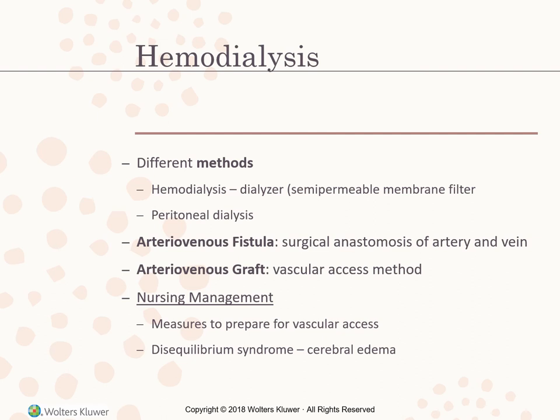The arteriovenous graft uses a tube of synthetic material such as Gore-Tex to connect a vein and artery in the upper or lower arm. The graft pulsates with blood flow and can be used 14 days after insertion. Although the graft reseals after each puncture, its expected life is three to five years.